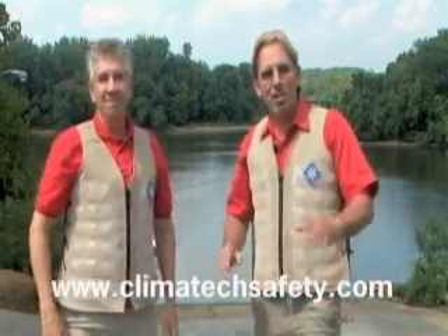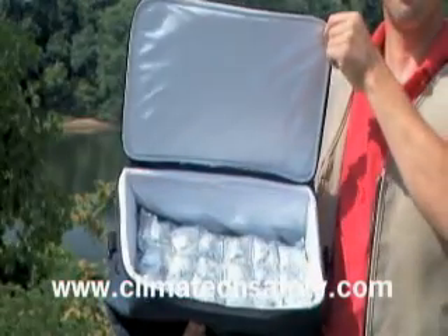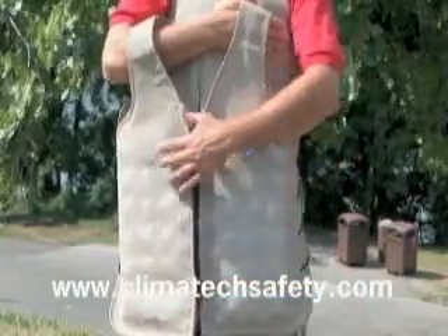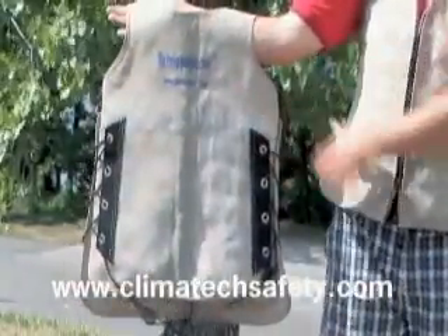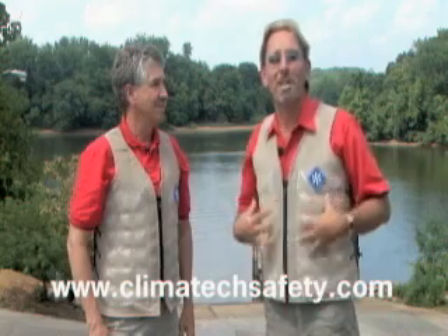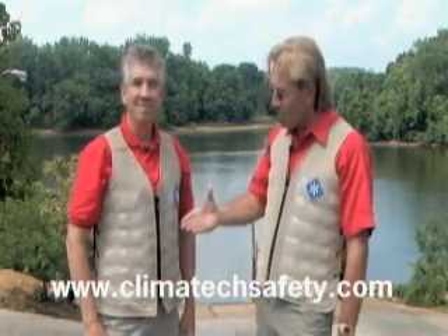The great thing about this vest is you can take these packs out by manipulating the zippers on these compartments — the packs come right out. You stick them in the freezer, take several with you, keep them in one of those soft little coolers, and bring them out on the boat. When one starts to get a little bit warmer, pop a fresh one in and you can stay out there for hours and hours. Steve, awesome product — I know you're going to do great in the fishing industry.